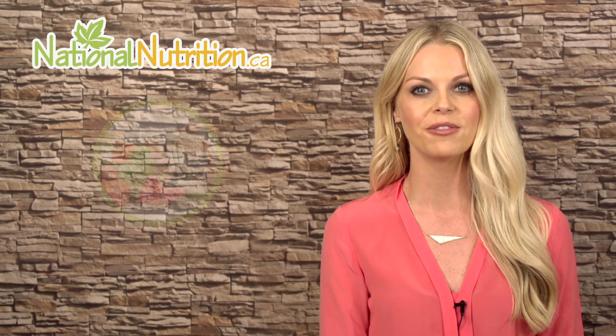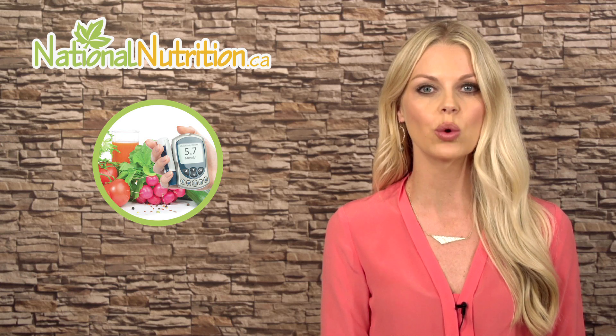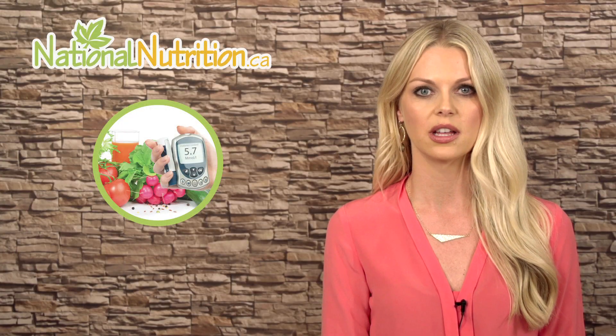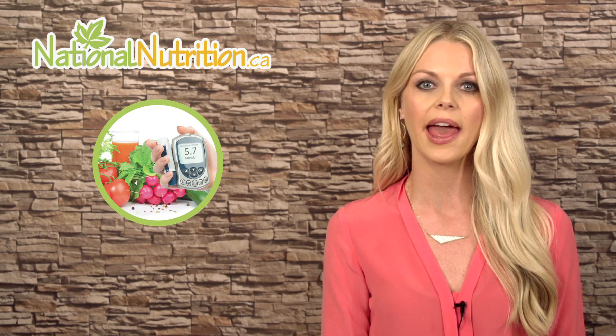This is a professional supplement review of benfotiamine. Did you know that benfotiamine has been clinically shown to dramatically improve the symptoms of diabetic neuropathy? It is well known that diabetes is on the rise and its damaging effects — like diabetic neuropathy and retinopathy — are becoming increasingly more common. The good news is there are many natural alternatives that can help.